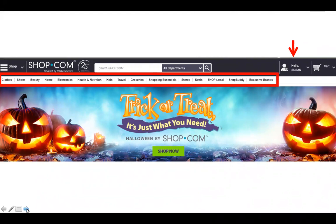The navigation bar takes you to many different categories — health and nutrition, kids, travel, groceries, shopping essentials, stores. We'll get back to stores shortly because we have about 3,500 partner stores that are very familiar to you. Once you're registered and logged on to shop.com, you don't need the extended address anymore — you just put in shop.com and as long as it shows your correct consultant, you're good.